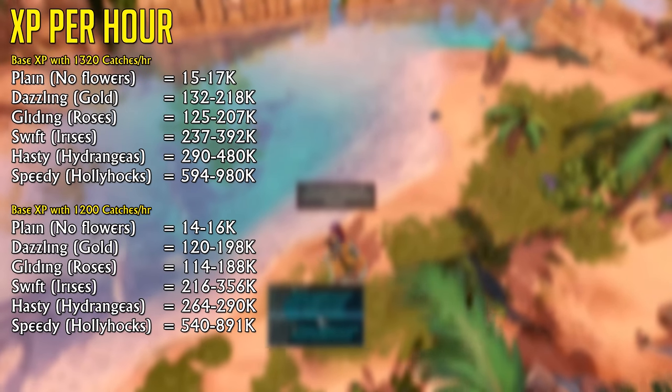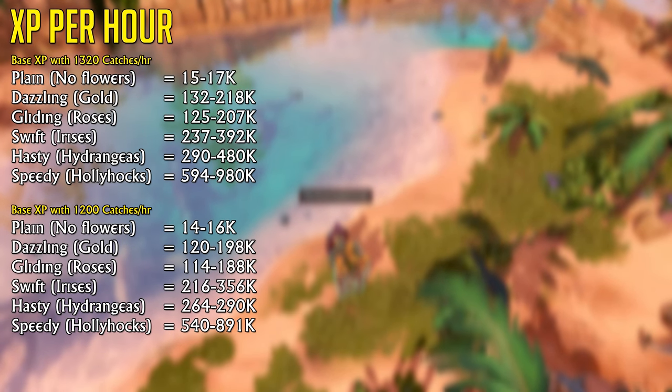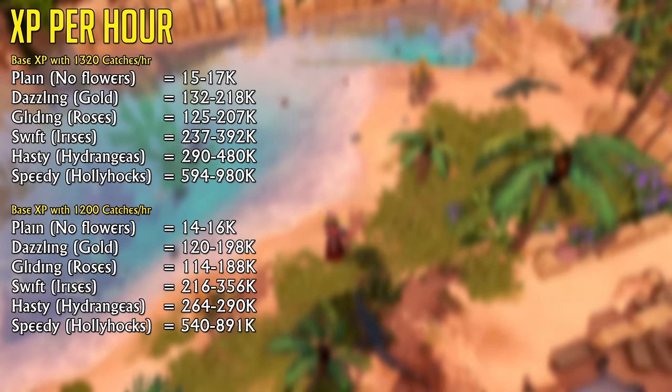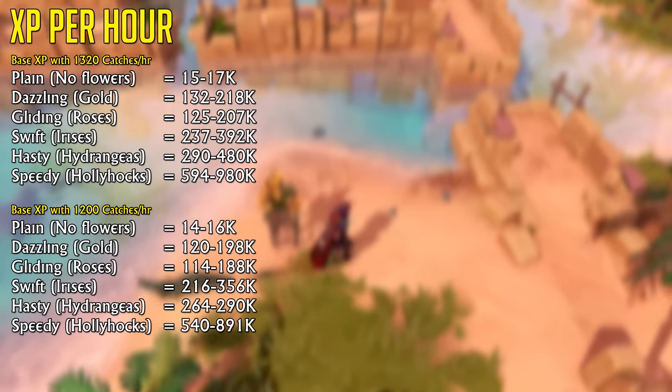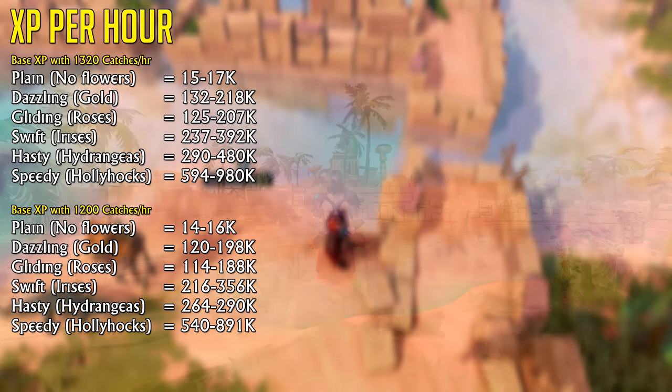It's good experience, it's good money, and it has barely any requirements. Even for hunter, 30 hunter is nothing. This is an incredible training method I can recommend to pretty much anyone training hunter or looking to make some money.